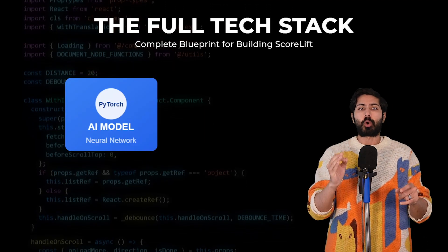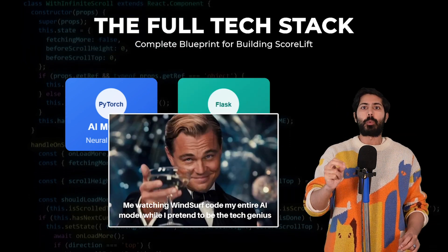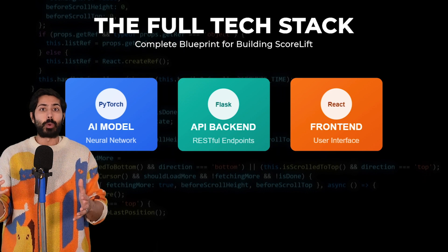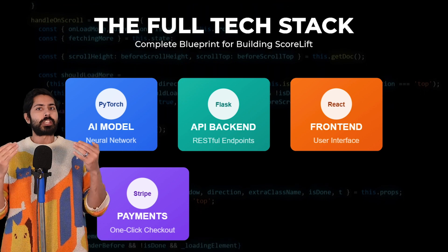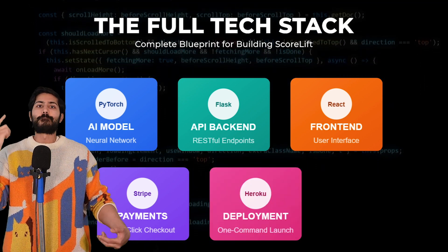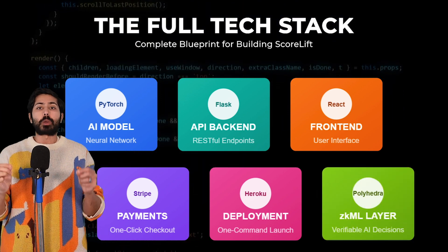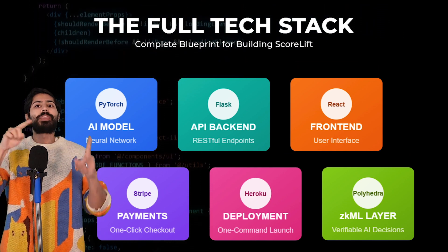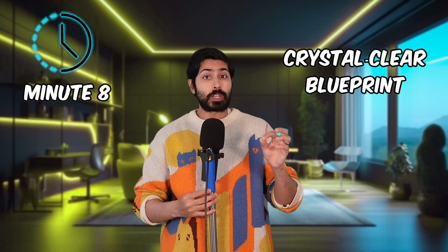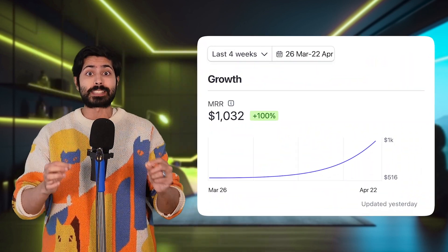PyTorch for my custom credit score neural network generated by Windsurf, so I wrote zero model code. Flask for a lightweight scalable API. React and Tailwind for conversion-optimized responsive user interfaces. Stripe for seamless secure payments. Heroku, my old friend, for one-click deployments and automatic SSL. And ZK PyTorch, a cryptographic zero-knowledge machine learning layer by Polyhedra that proves every score decision without exposing the data. Stick around — by minute eight you'll have a crystal clear blueprint to build and monetize your own AI credit score service from scratch.